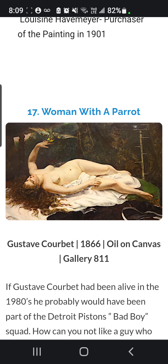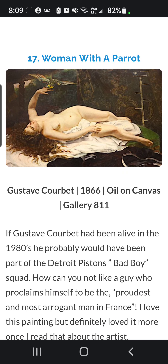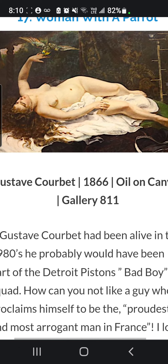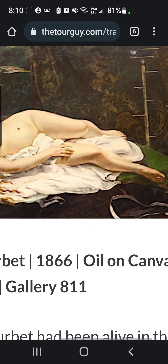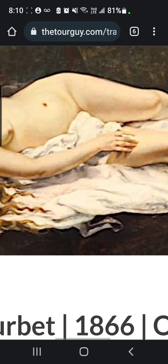Next, we have The Woman with a Parrot, Gustave Courbet, 1866, Oil on Canvas, Gallery 1811. The painting received negative reviews at its time, stating the lack of taste due to the model's pose and disheveled hair. However, younger generations today embrace this form of art. Quite remarkable — truly beautiful, such intricate details.